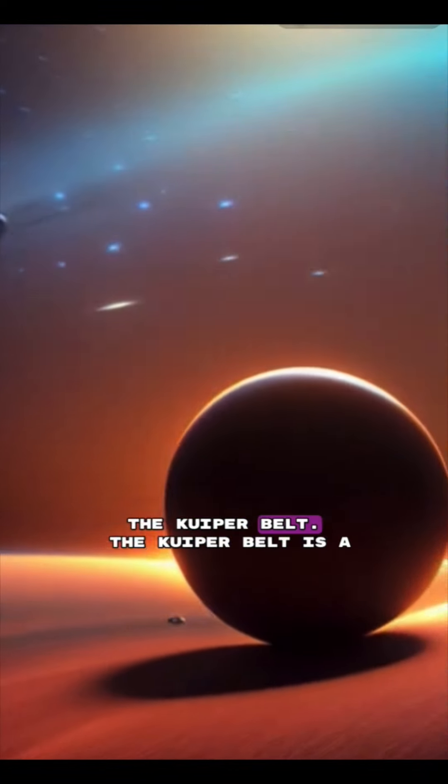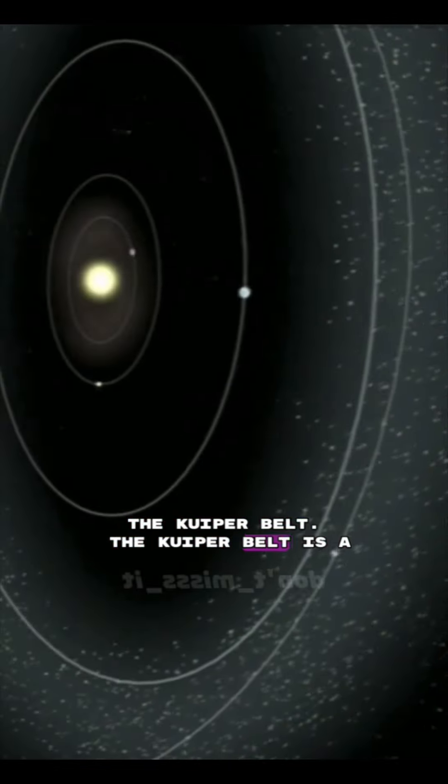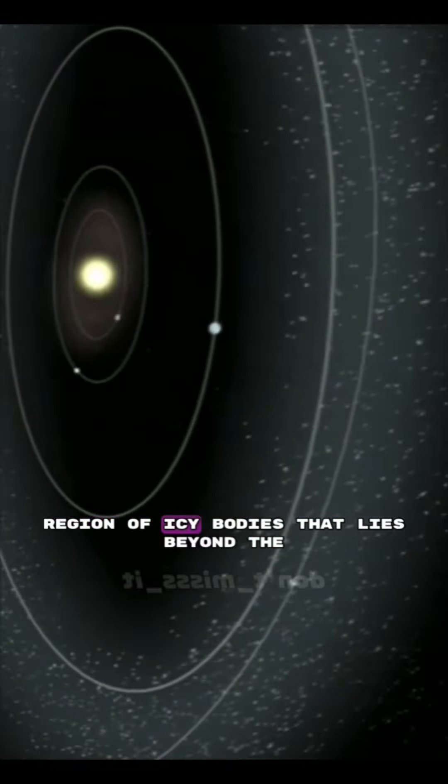Number 2: The Kuiper Belt. The Kuiper Belt is a region of icy bodies that lies beyond the orbit of Neptune. It's thought to be home to many comets, planets, as well as dwarf planets like Pluto.